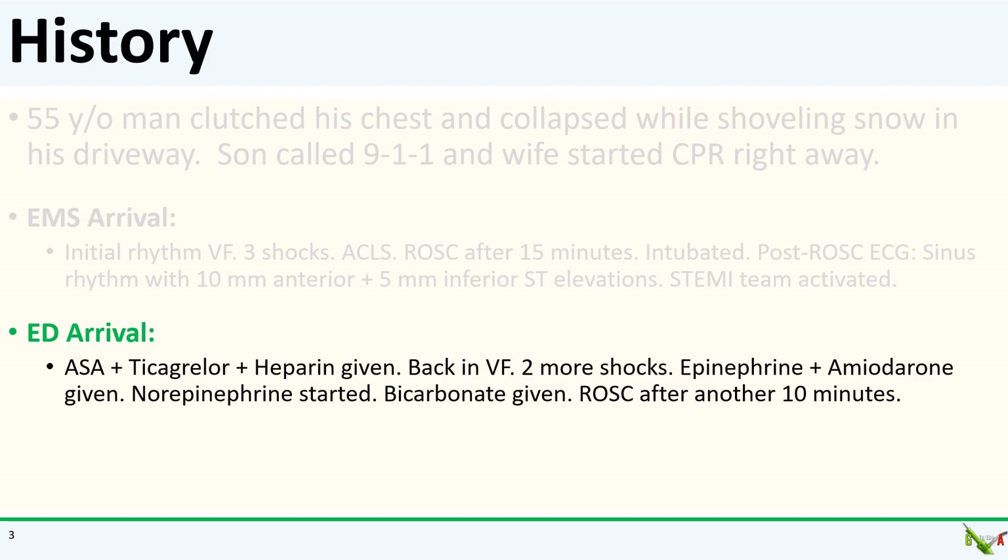In the ED, the patient got aspirin, heparin, and ticagrelor through an OG tube. But unfortunately, he went back into VF. He got two more shocks, more epinephrine, and now also amiodarone. He got ROSC again after about 10 minutes. He got bicarb, and his systolic post-ROSC was in the 70s, so a levofed drip was started.